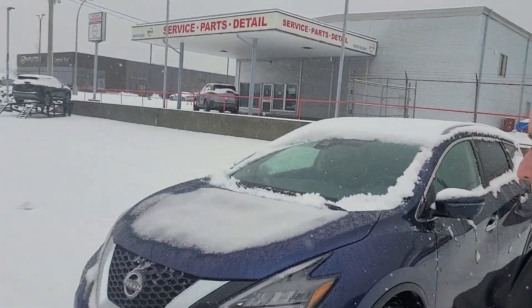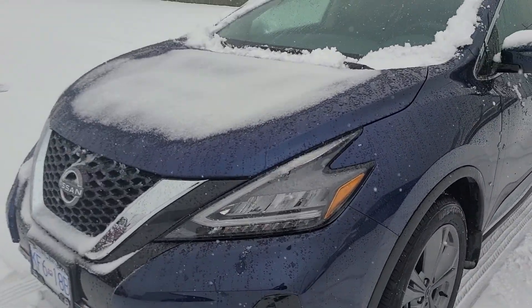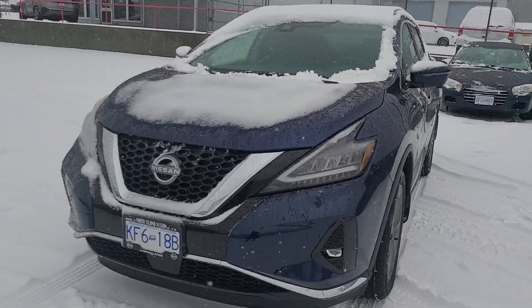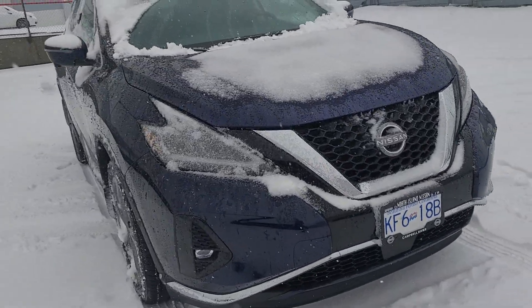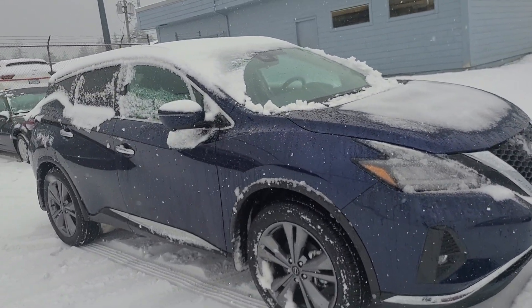Hi Julie, this is Colton with North Island Nissan and behind me I have our 2023 Nissan Murano. Brian is currently driving this one as his demo vehicle so it's got just a couple kilometers on it, but it is the platinum trim level so you're going to be getting a couple extra features with this one. I just wanted to go over all the differences with it and give you a good walk-around video on it.